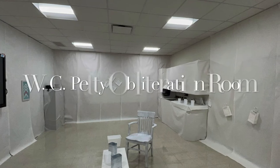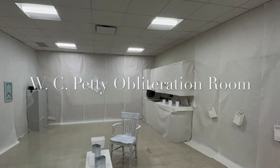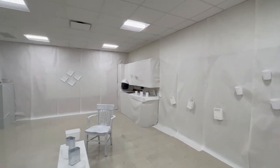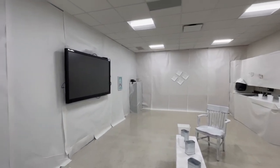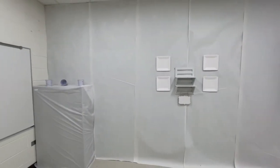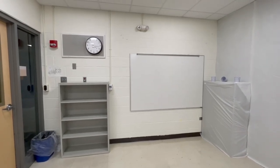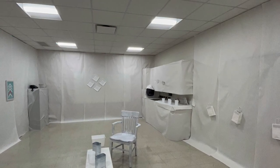The W.C. Petty Obliteration Room. Boys and girls, we have our very own obliteration room here at W.C. Petty School. It is ready to rock, so you can start to add your dots. We will take turns as classes coming in, adding dots and fusion stickers. You can cut dots out and glue them to the wall. Do notice that the wall back here is not wrapped in paper — we'll want to avoid that wall — but you will gather your supplies from there to add to our very own obliteration room.